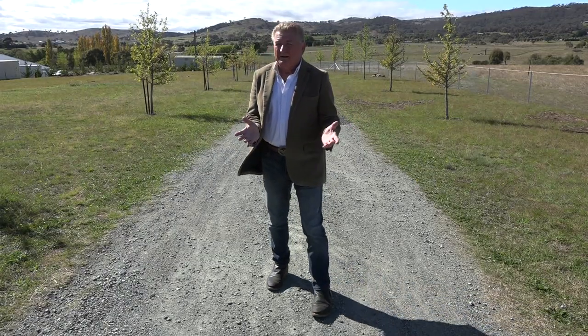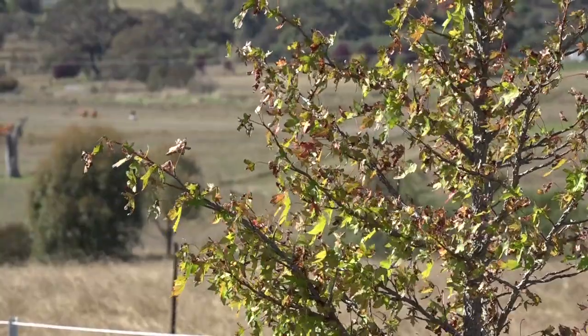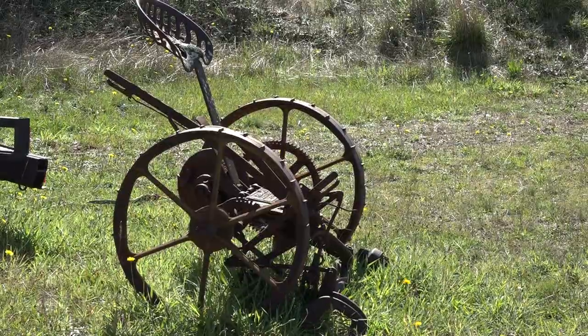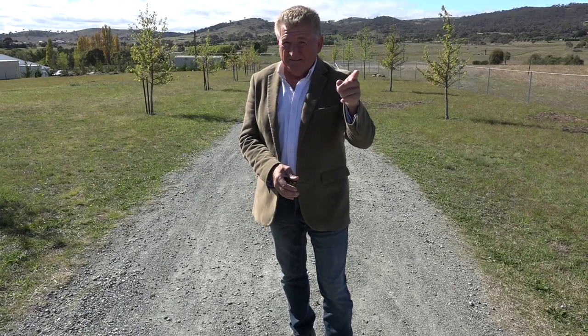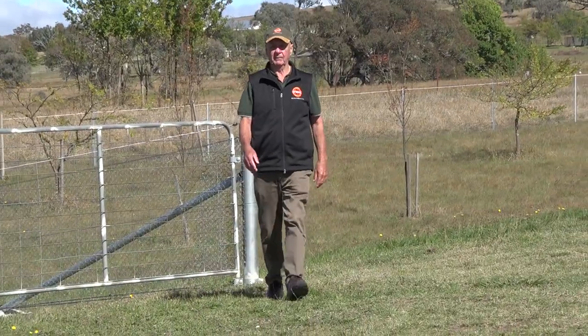We're in the country, just outside of Canberra, the nation's capital, on an eight acre property. It's home to a shed, a 1953 Chevrolet. And to tell us more, here's Doug.